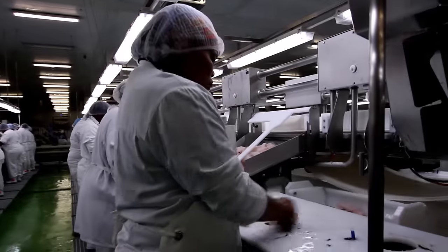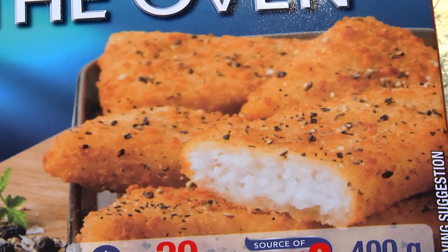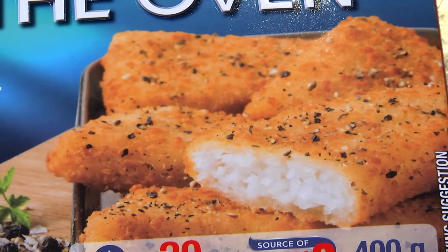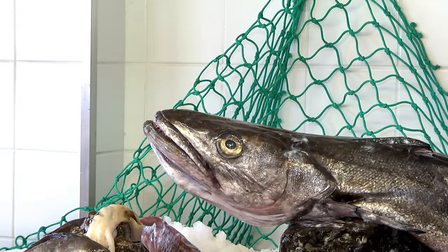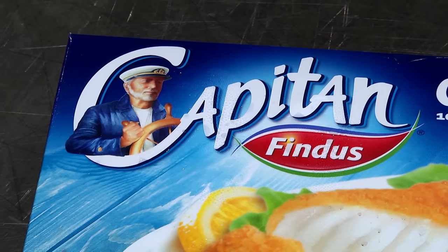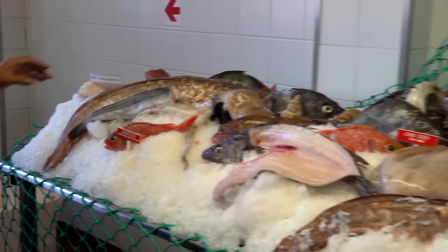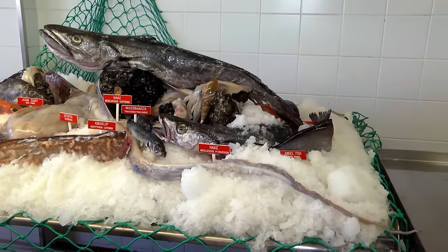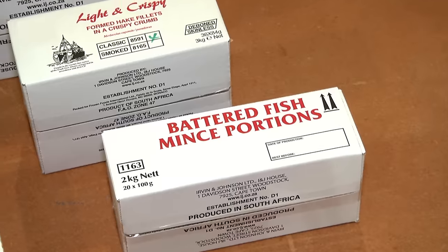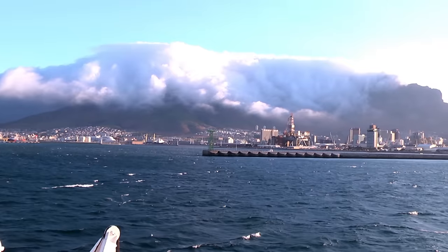The local market is highly competitive and portioned and packaged hake products predominate. However, the industry also supplies large volumes of fresh hake and other deep sea species to seafood markets in South Africa and beyond. Popular species like ribbon fish, snook, horse mackerel, panga, and angelfish provide inexpensive high protein meals, particularly in the Western Cape.